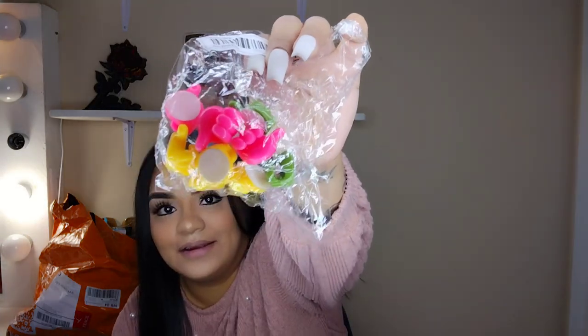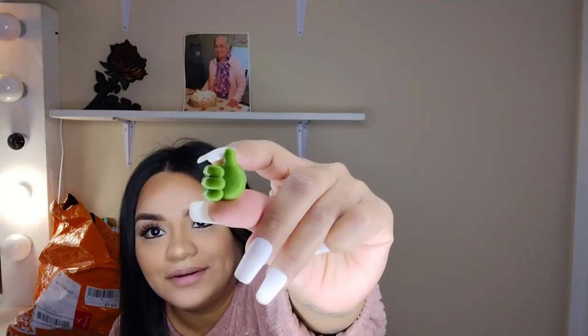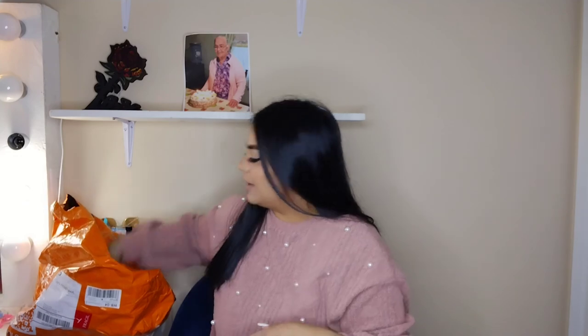I also got these little things to hold cables and charger cords — there are ten in the pack. They look like little thumbs-up shapes. You put the cord through the thumbs-up and it holds everything tidy. I thought this was so cute! There are ten in here and it was like a dollar something as well.